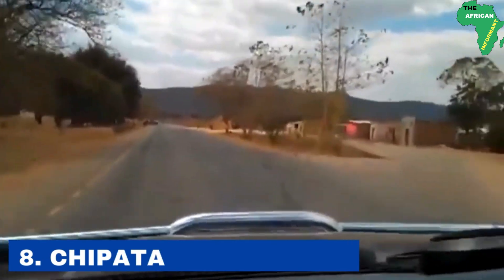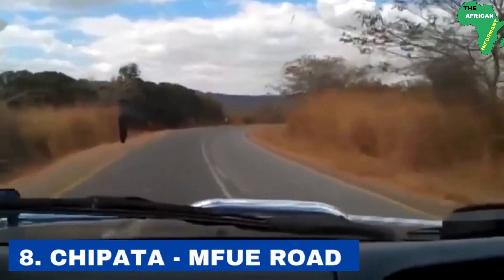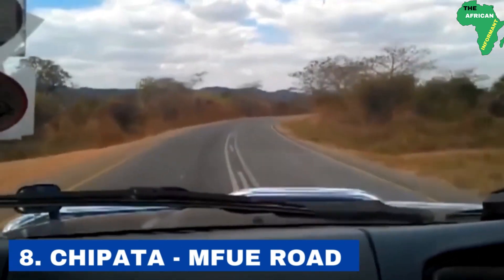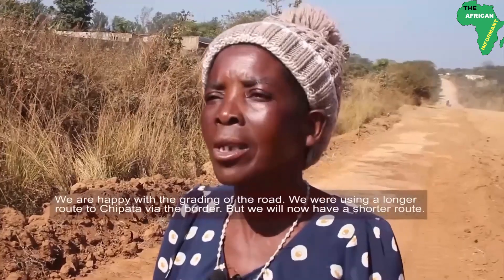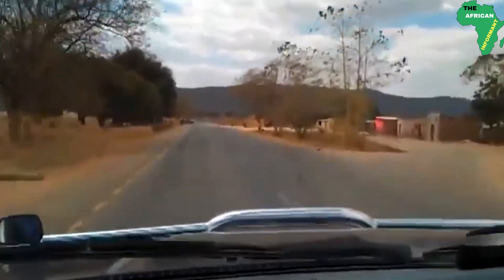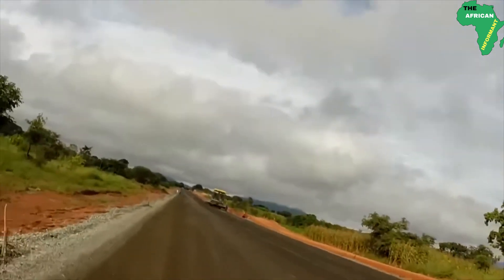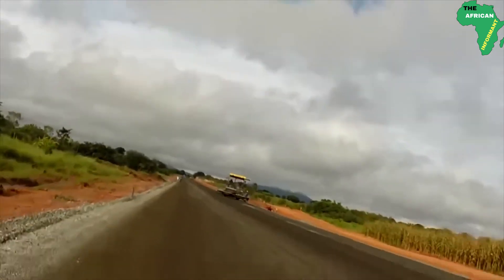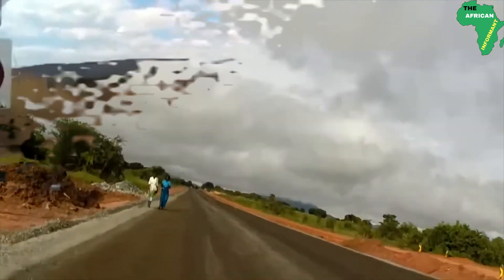Number 8: the Chipata Mfue Road project. A good road network is very important for a country's economic growth, fostering trade, increasing production and social development. It is for this reason that the government of Zambia is doing major upgrades such as the Chipata Mfue Road. This 140-kilometer road project from Chipata to Mfue was commissioned by the former president of Zambia, Rupia Banda. The upgraded road has improved tourism in Malambo and has made transportation of people, goods and services easier.